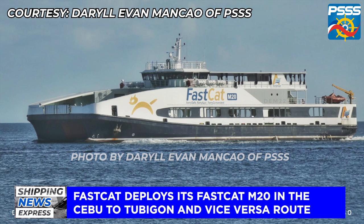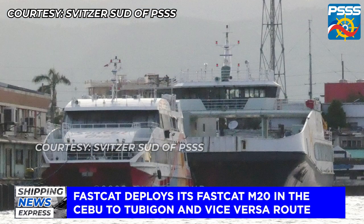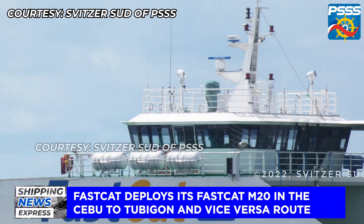Here are some photos of her courtesy of Daryl Evan Mankaw and Svitzer Sud. The next day, April 24, 2022, she was spotted again anchored off the coast of Il Corso Lifestyle Mall in the South Road Properties in Cebu for minor repainting works.